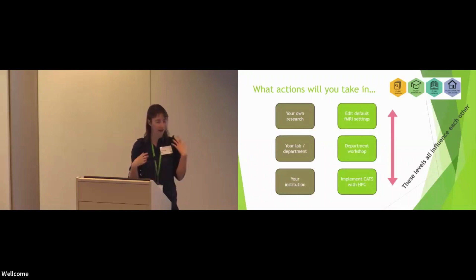I want to emphasise again that I think these different levels of acting influence each other. When we take action in our own research, please don't doubt that it doesn't change anything — I really think it does, because it helps create change at the department level when we can illustrate to our colleagues what we've done. You can share your existing scripts and percolate best practice. And if we're taking action in the department, that helps create a mandate for change within the university — because we can say there are X number of labs who really want to adopt CATS, so there's a request from users to make that happen on the cluster.